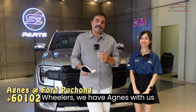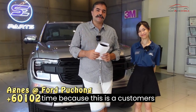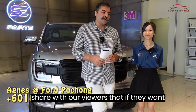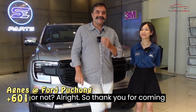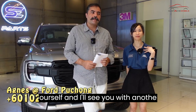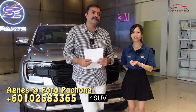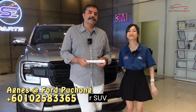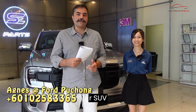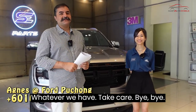We have Agnes with us, who kindly helped us review this customer vehicle. Agnes, can you introduce yourself? Agnes is from Ford Star East Puchong, located near Penchala Interchange. You can contact her — details will be in the description — for bookings on the new Ford Ranger or for more information about Ford vehicles. Thank you, Agnes, for your time. Mustache Wheelers, see you soon — take care, and I'll be back with another SUV or XUV review. Bye!